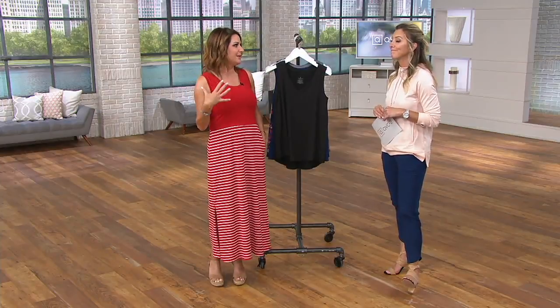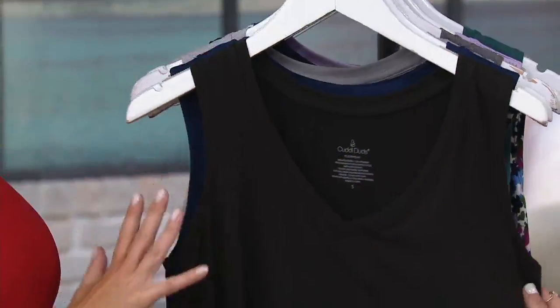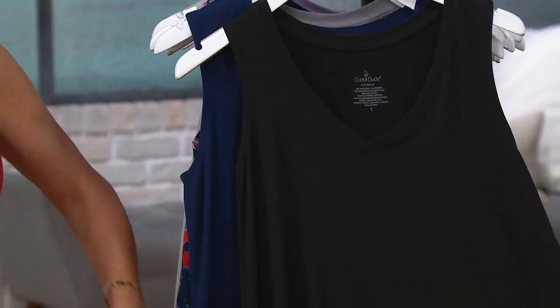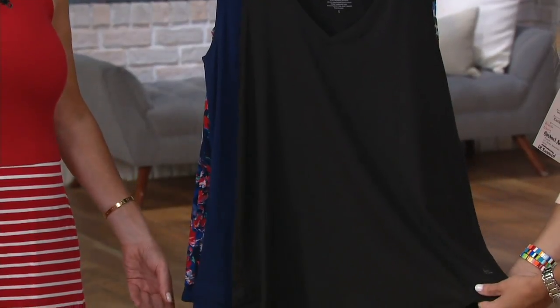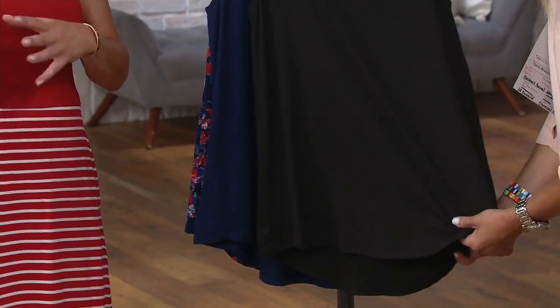It's a little more fitted up top, but then it releases over the tummy and over the hips. It's got a little bit of a high-low hem, so you can wear this with a legging and you're dressed appropriately. This FlexWear fabric has 12% spandex.